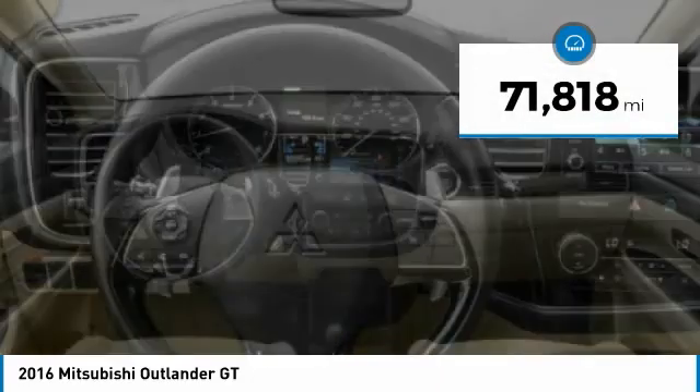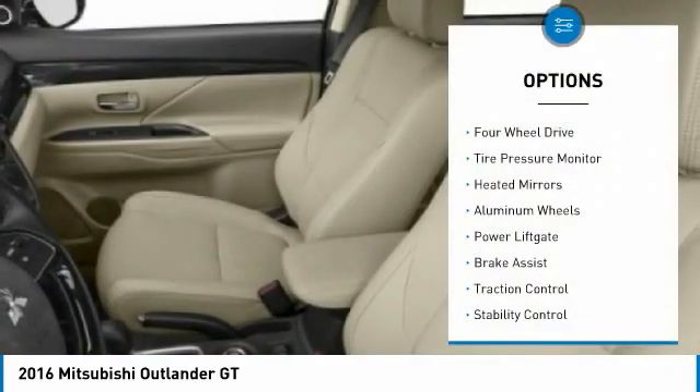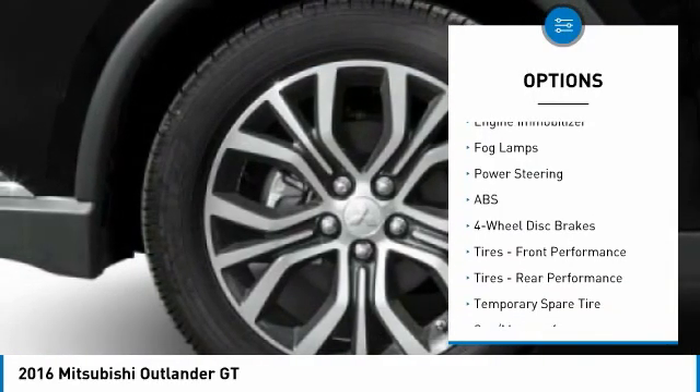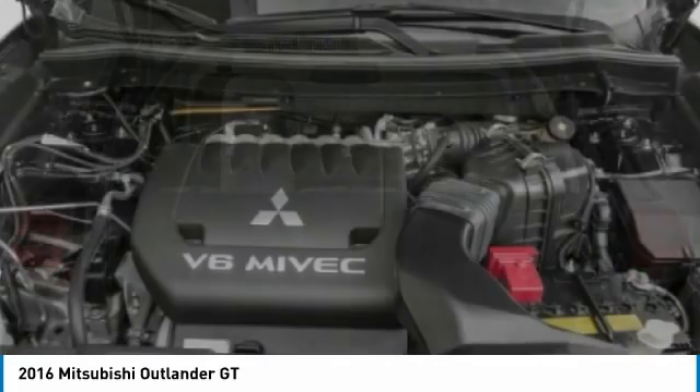This vehicle has less than 75,000 miles. Here are some of this vehicle's great options: 4-wheel drive, tire pressure monitor, heated mirrors, aluminum wheels, power liftgate, brake assist, traction control, stability control, engine immobilizer, and fog lamps.